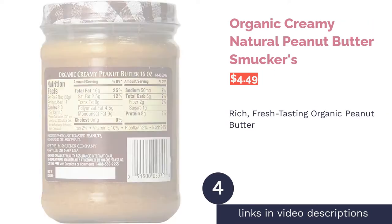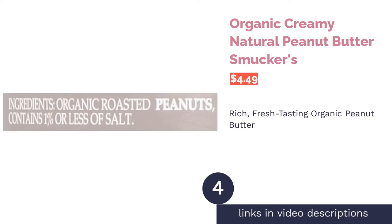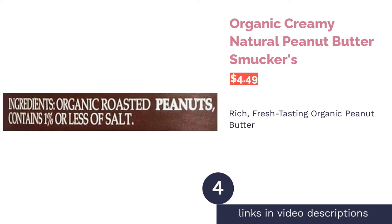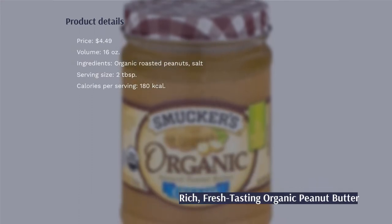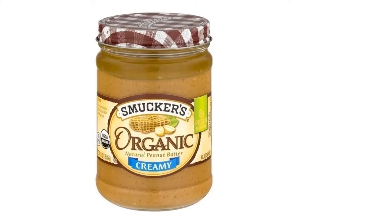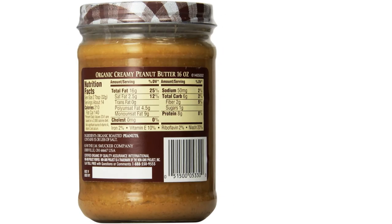The next product is Smucker's Organic Creamy Natural Peanut Butter. Smucker's is a trusted brand creating all sorts of delicious spreads for bread since 1897. This particular jar is over 99% peanuts with just a touch of salt.